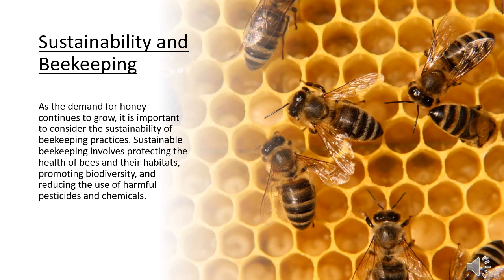Our last slide is sustainability and beekeeping. As the demand for honey continues to grow, it is important to consider the sustainability of beekeeping practices. Sustainable beekeeping involves protecting the health of bees and their habitats, promoting biodiversity, and reducing the use of harmful pesticides and chemicals.